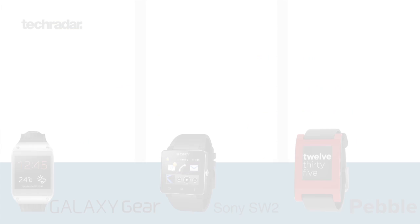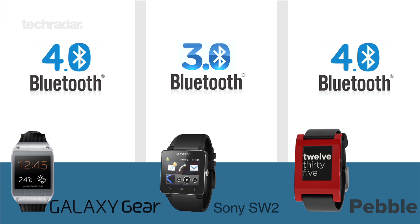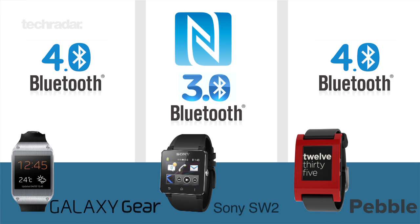As for connectivity, both the Galaxy Gear and Pebble use Bluetooth 4.0 to sync the devices, whereas the Sony Smartwatch 2 opts for Bluetooth 3.0 instead. Sony's watch also comes packing NFC.